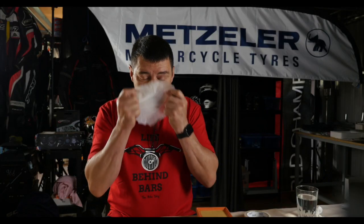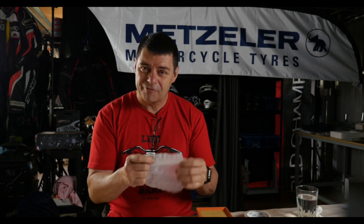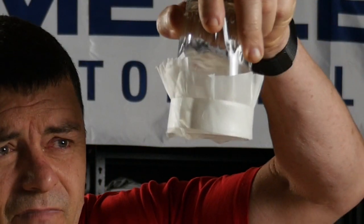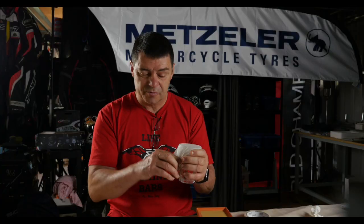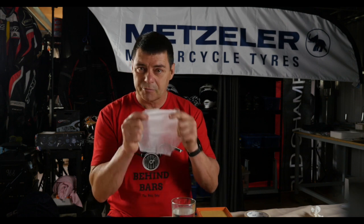I can breathe through it quite freely. What's interesting is if I attach this to a glass of water and turn that glass upside down, you'll notice this material is waterproof — it doesn't allow water to pass through, but it allows air to pass through. And that's one of the secrets of this particular product.